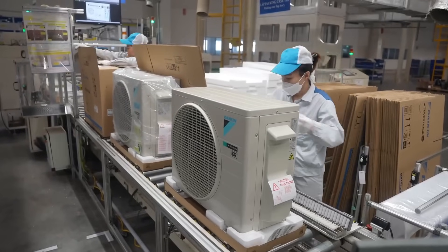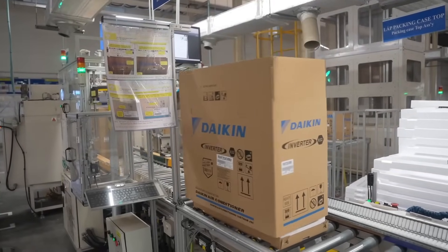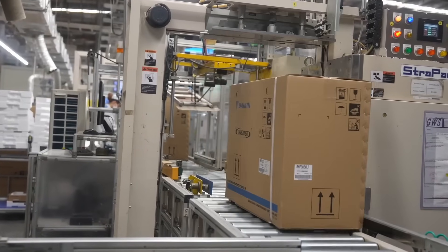Finally, both indoor and outdoor units are carefully packaged and prepared for shipment to homes across the globe. So the next time you feel that cool breeze from your Daikin AC, just remember the incredible engineering, testing, and precision that went into making it.